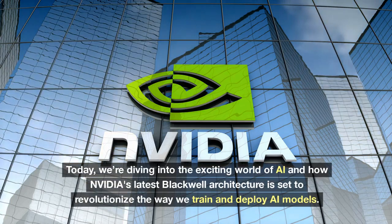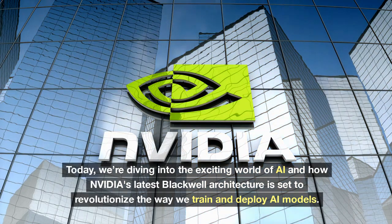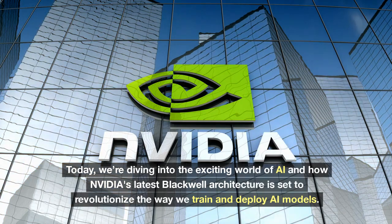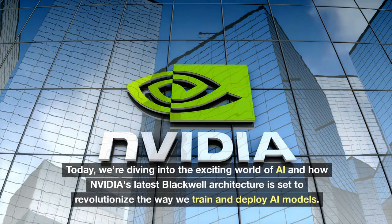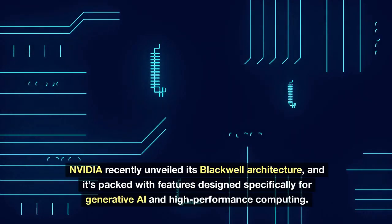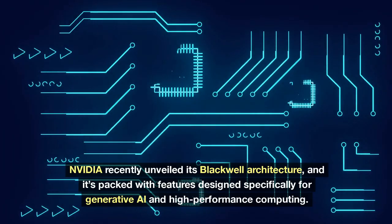Today, we're diving into the exciting world of AI and how NVIDIA's latest Blackwell architecture is set to revolutionize the way we train and deploy AI models. NVIDIA recently unveiled its Blackwell architecture, and it's packed with features designed specifically for generative AI and high-performance computing.